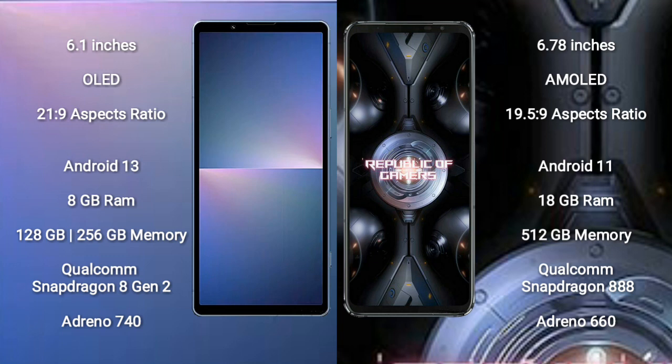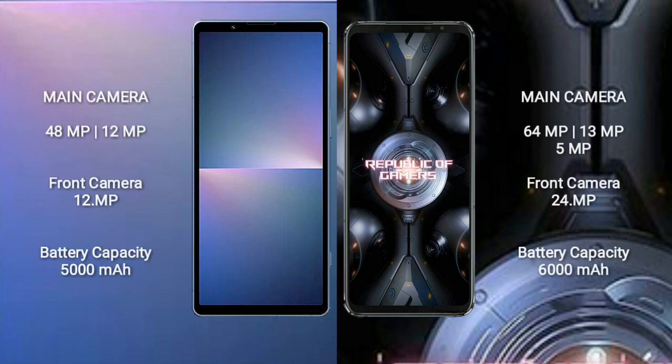The Sony Xperia 5 Mark 5 features the Qualcomm Snapdragon 8 Gen 2 processor with Adreno 740 GPU. The Asus ROG Phone 5 Ultimate comes with 18GB RAM and 512GB internal storage, powered by the Qualcomm Snapdragon 888 processor with Adreno 660 GPU.